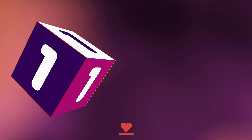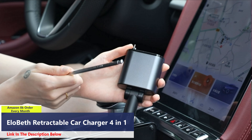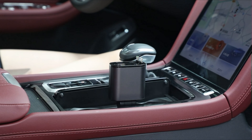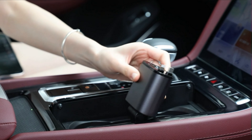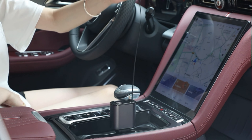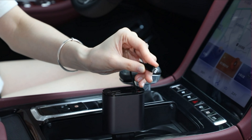Number 1. The Elobeth retractable car charger is a reliable companion for charging your devices in the car. It ensures efficient and consistent charging while safeguarding your device's battery from overcharge damage. Equipped with overcharging, overcurrent, overvoltage, temperature control, and short-circuit protection, it offers comprehensive protection.